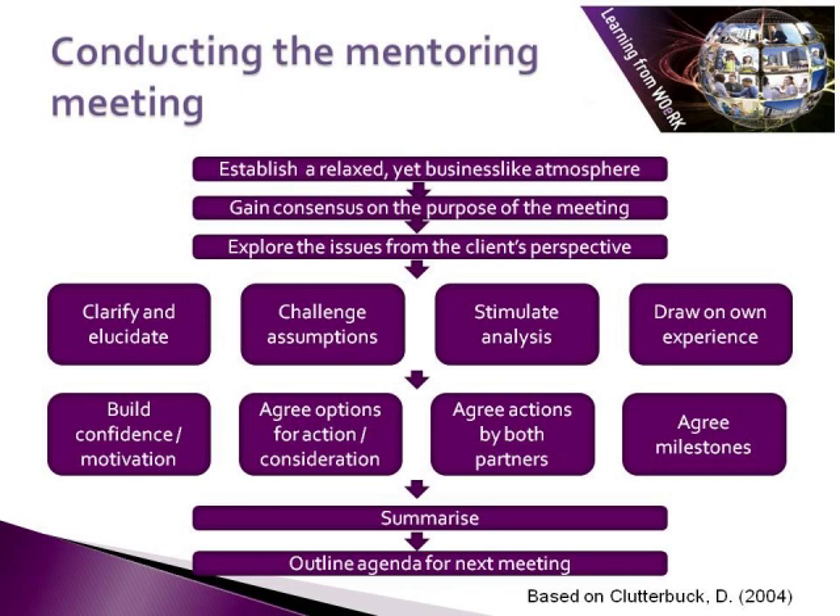From all of that, Clutterbuck says that you will want to build confidence and motivation, agree options to consider, and then agree actions on both sides. Finally, you'll want to summarise and, if appropriate, outline the agenda for the next meeting.